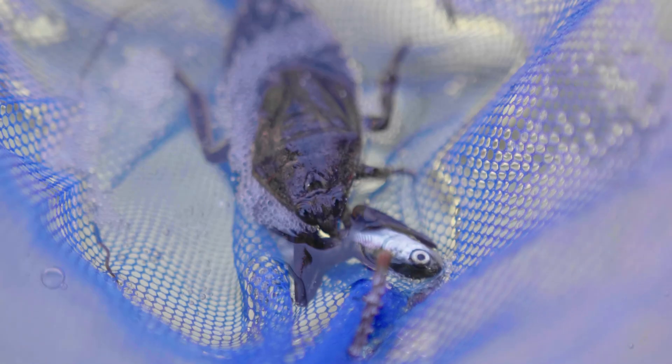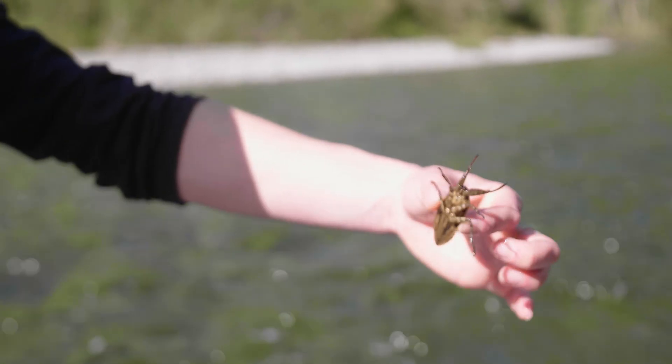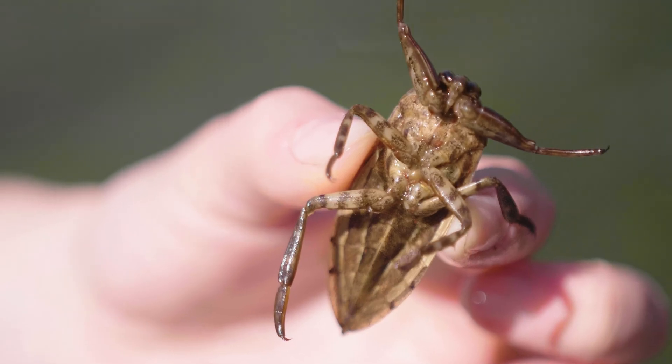Should I touch it? Yeah! I didn't know this when I picked up the toe biter, but apparently it has one of the most painful bites in North America.